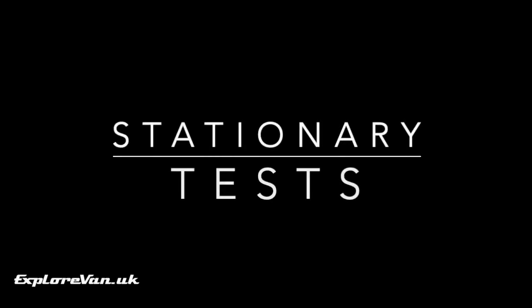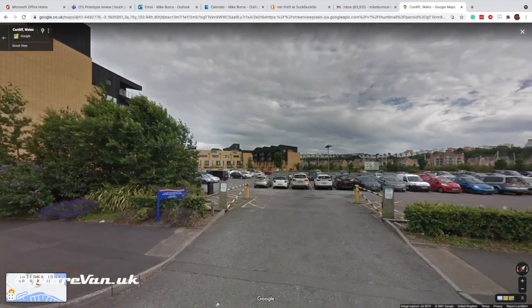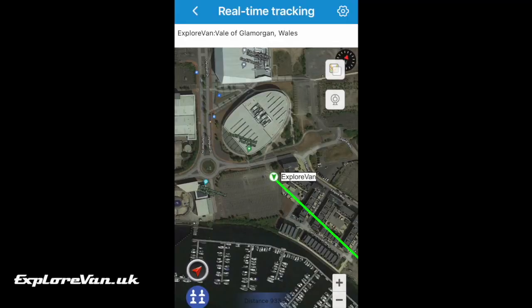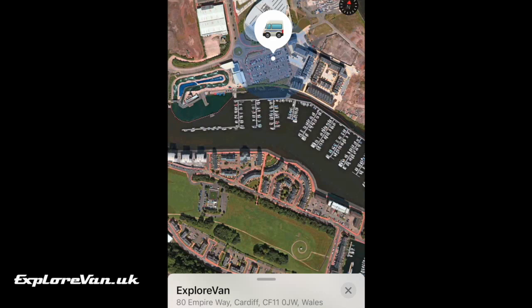Now let's try a couple of scenarios where the van has been stolen, we didn't realize at the time, and it's been dumped somewhere. We'll leave both trackers in different locations and see how long it takes to find them. Starting with a busy urban car park: the GPS tracker gave us the location immediately. We got a location immediately from the AirTag too, but the accuracy wasn't great — about seven minutes later it focused right in on the location.